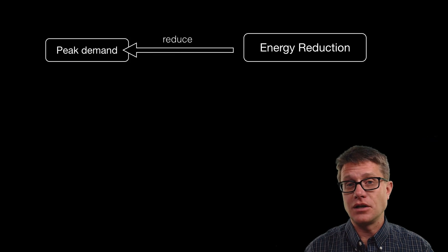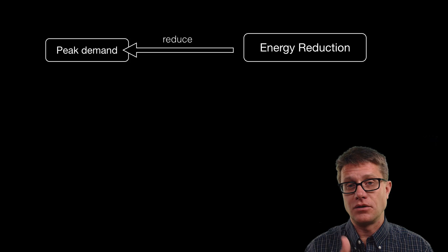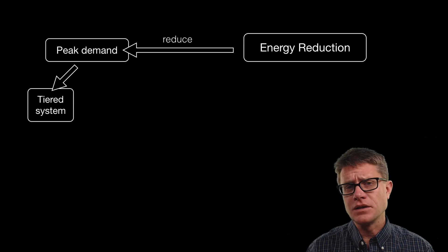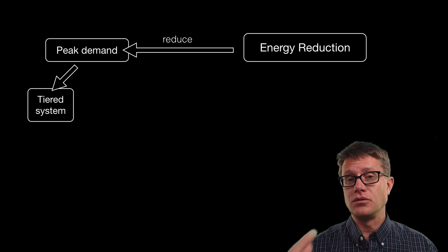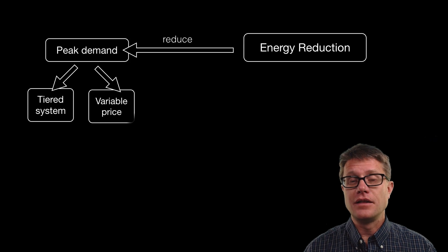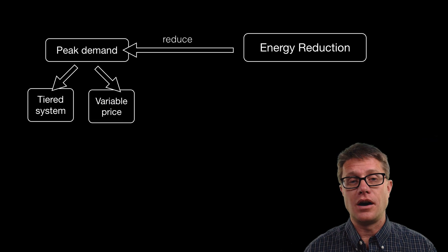If we are looking at electricity that is generated, a lot of it is going to be used during peak times of the day — during the middle of the day. The power company knows this, so they have a tiered system where they charge you more the more electricity you use, to disincentivize you from using so much. They can also use variable pricing, charging more during the middle of the day to push usage into off-peak hours.